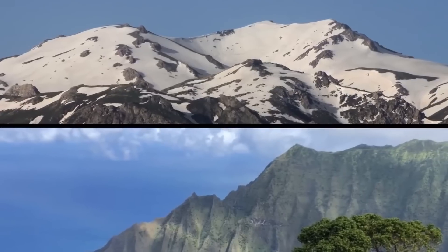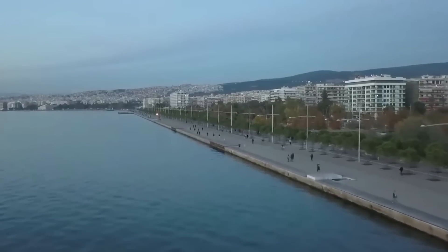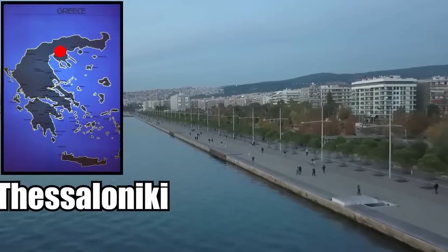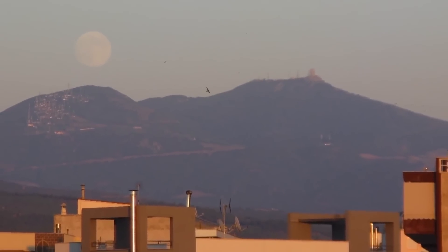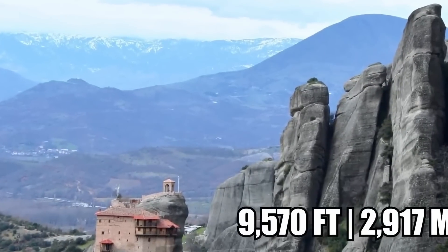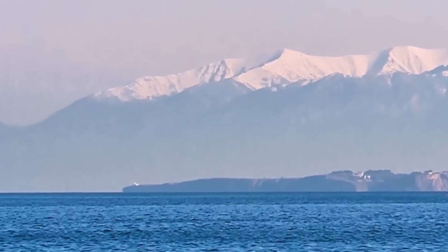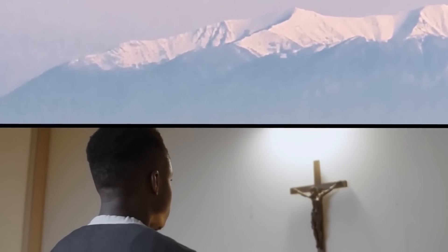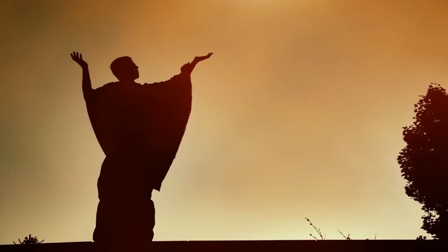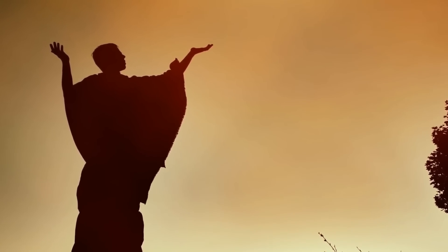There are several peaks in Greece, Turkey, and Cyprus all named Olympus, but the one with the most credibility is near the city of Thessaloniki in the north of Greece — the tallest mountain range in the whole country. The highest peak here is 9,570 feet tall. Since before the days of Christianity, the mountain has been considered sacred and was once believed to exude spiritual power. It was so famous that it drew hermits and monks from all over Europe to live in its caves and forests.